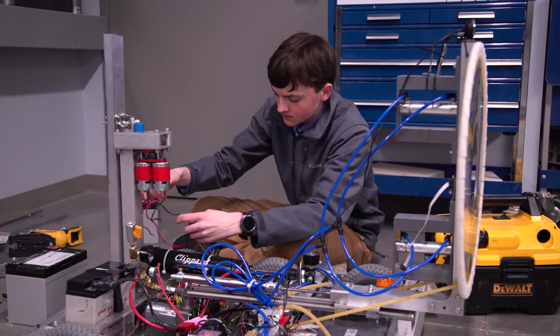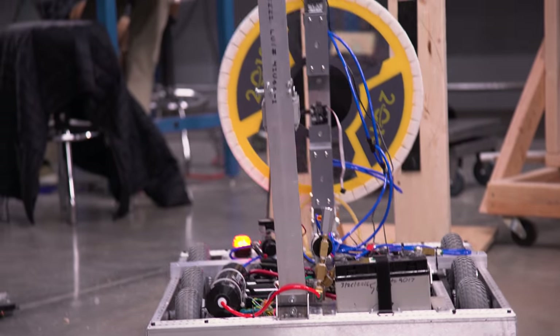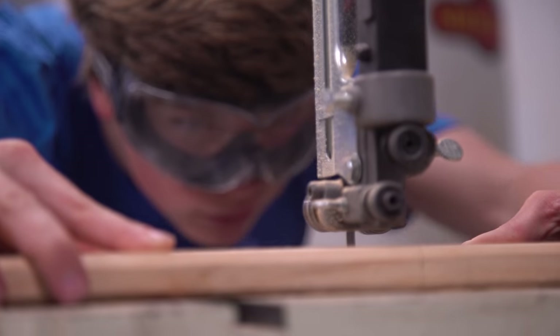Robotics is awesome, especially in a place like this with all these tools, resources, and amazing faculty. If you have a random idea, there's enough support to push you through to any kind of project.